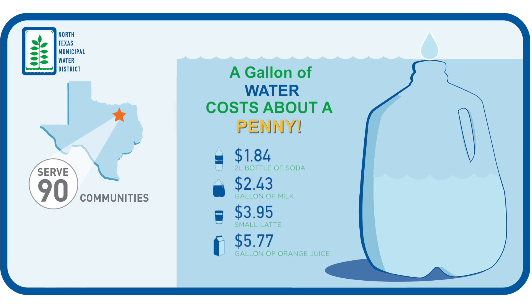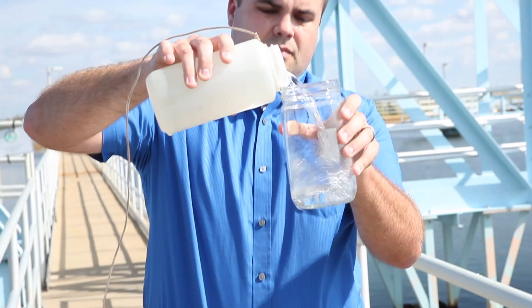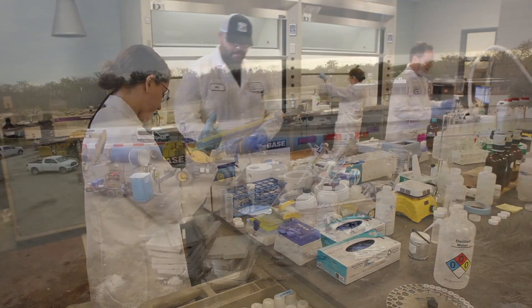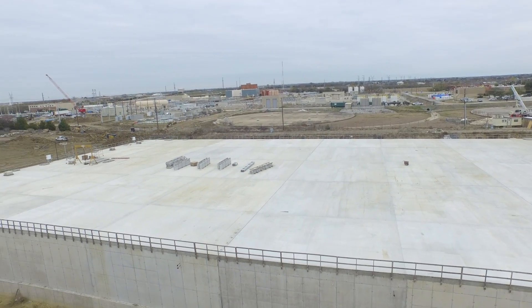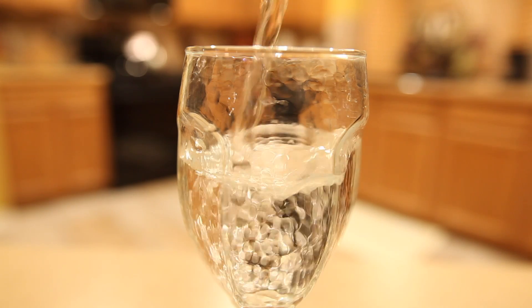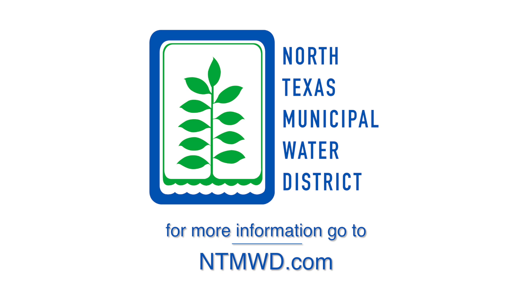The district's mission has always been to provide the highest quality water at the lowest cost possible. Today, we provide treated water for about a penny per gallon, and that is a great value. Getting water to the tap in a cost-effective manner is no easy feat — it's a complex and strictly regulated process that requires a highly skilled team of professionals and significant investments in infrastructure and facilities. The North Texas Municipal Water District is proud of our history of more than 60 years providing this critical service to communities north and east of Dallas. We are regional. We are reliable. Every day.